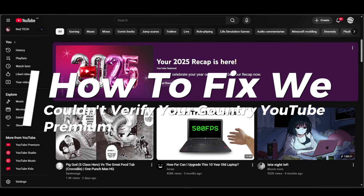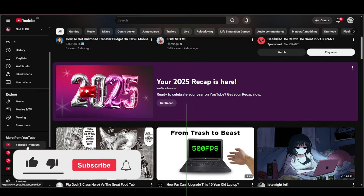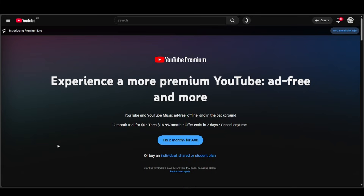How to fix 'We Couldn't Verify Your Country' on YouTube Premium. When YouTube says it couldn't verify your country, it's telling you that its system can't confirm where you're located. YouTube uses this to enforce regional rules and licensing for YouTube Premium subscriptions.